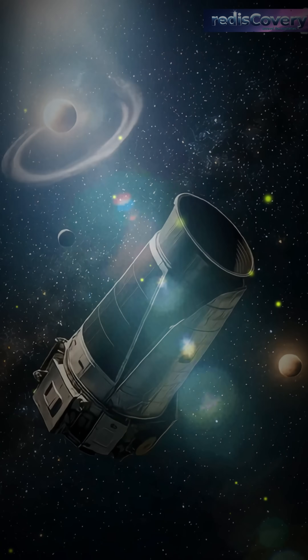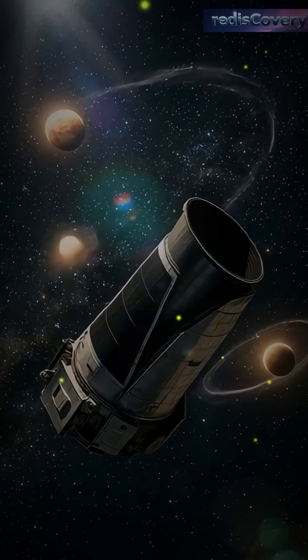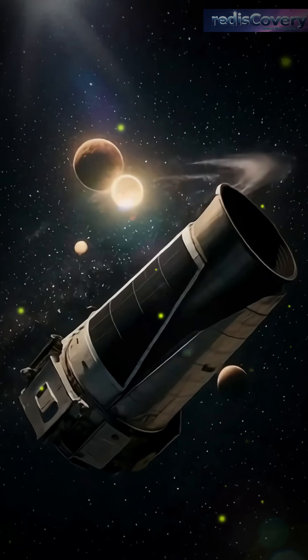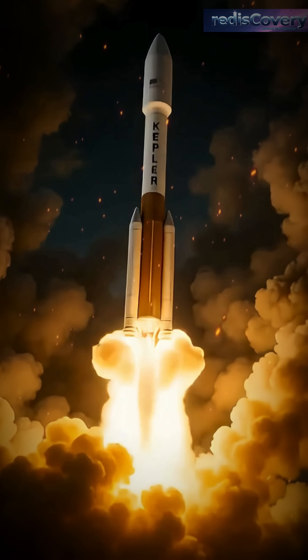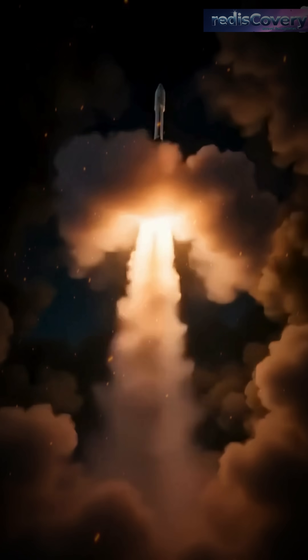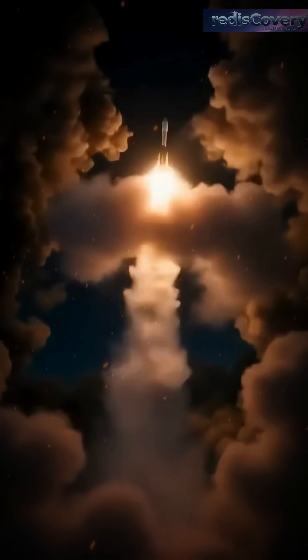Over 2,700 alien planets, all discovered by one telescope. But how did Kepler find entire hidden worlds in deep space? Launched by NASA in 2009, the Kepler Space Telescope had a single mission: to find planets outside our solar system.